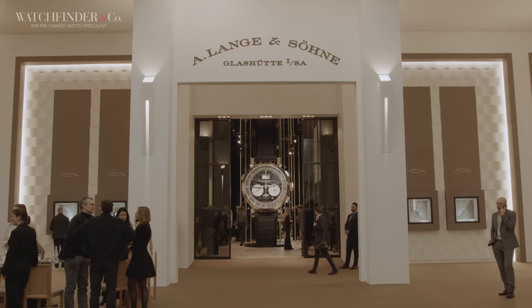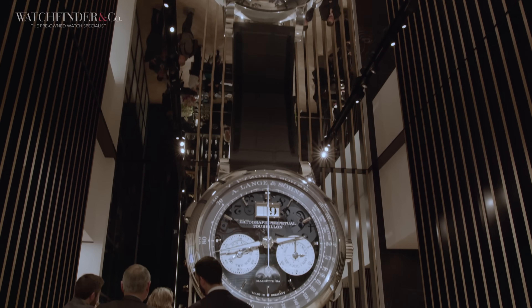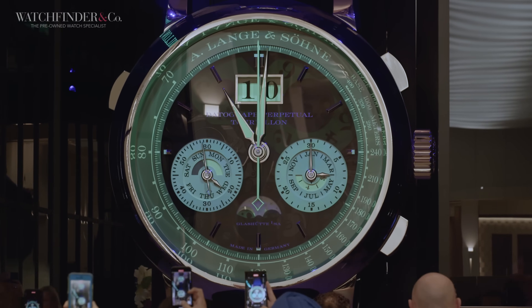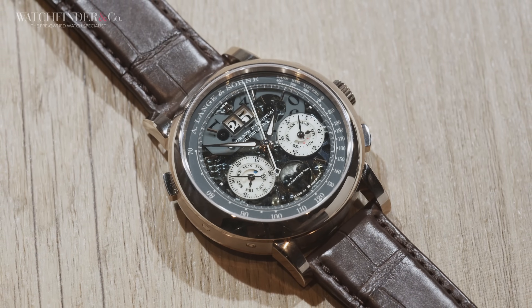The first stop of the day is A. Lange & Söhne. This year the brand is celebrating 25 years of the Datograph, and it's hard to miss its first new release — look at the size of that thing. This is the new Datograph Perpetual Tourbillon.